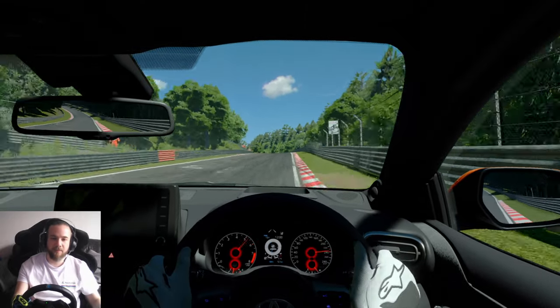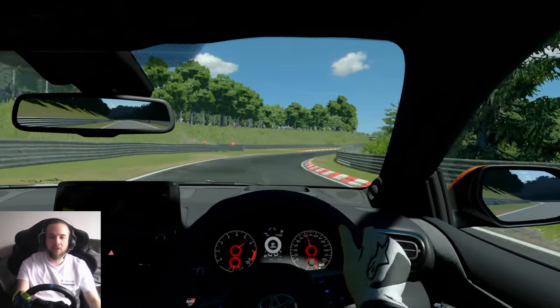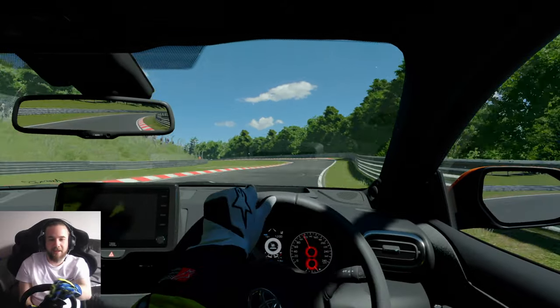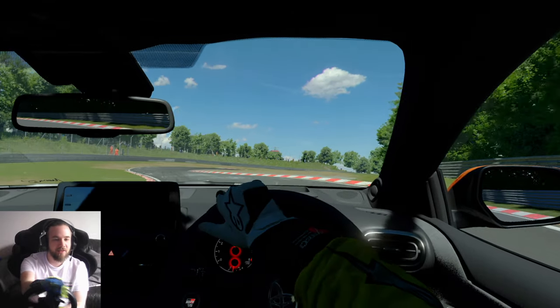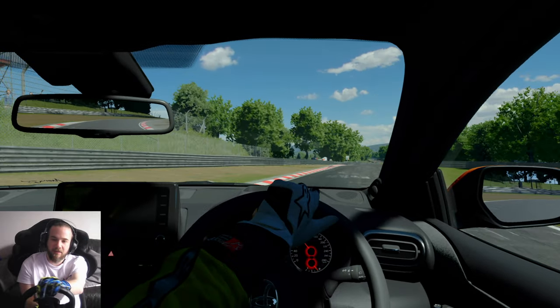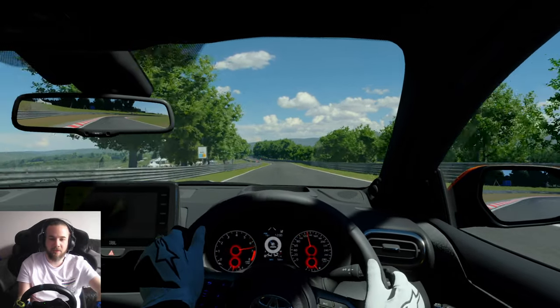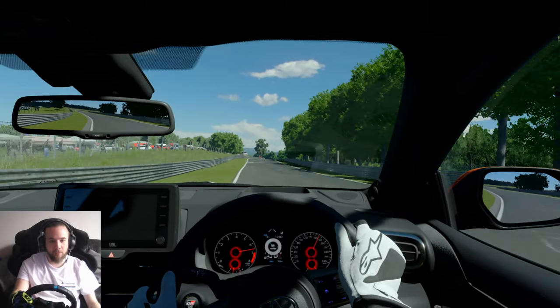There's 240 kph. On the brakes, down to fifth. Squirrelly — wow, that was an oh-shit moment right there! Too deep into — I think this is Flugplatz? Correct me in the comments. But we're through. Let's see what we can do now.